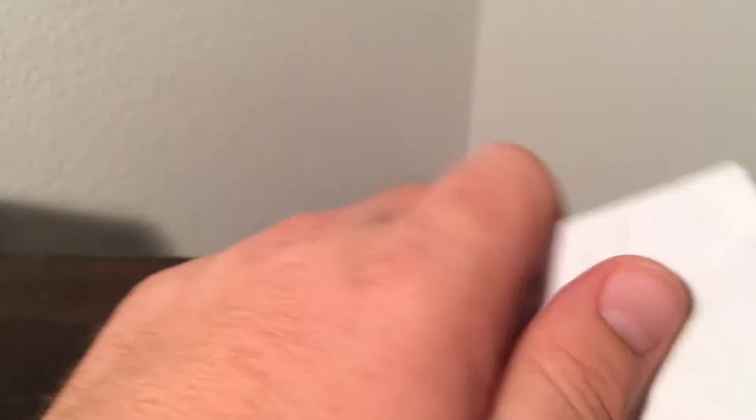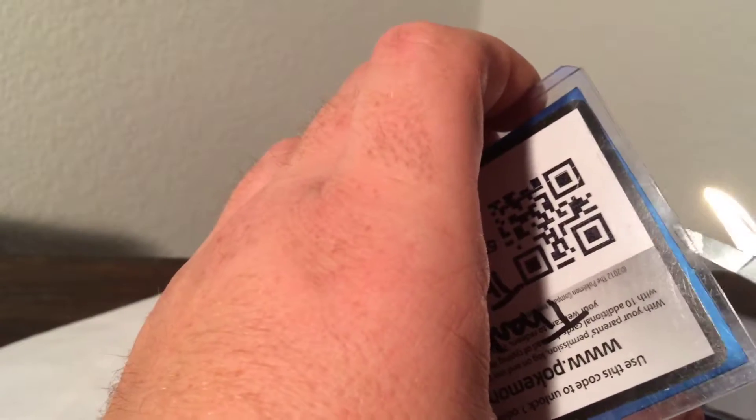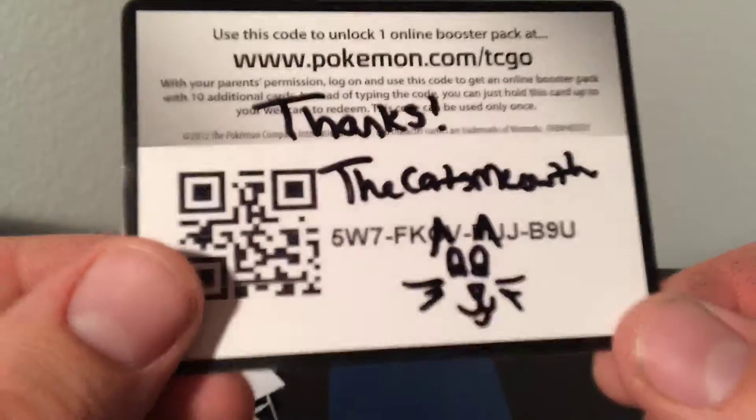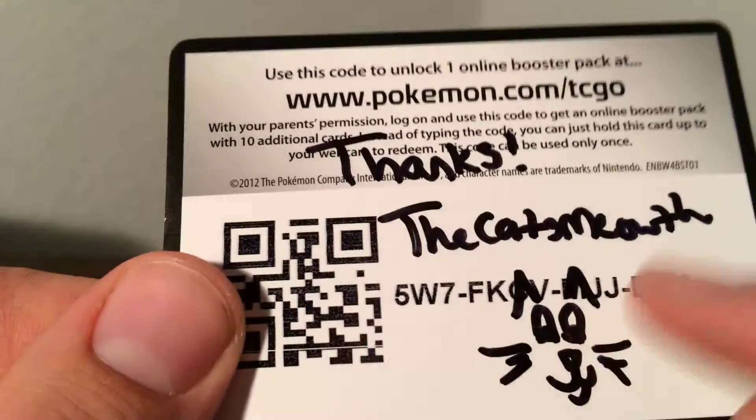And then this one is from the Cat's Meowth. She opened my trade up on her trade channel yesterday, so that was kind of cool to see. She's an awesome Pokétuber. She always does a free code with her trades. Let's see if I can't get this open. And for watching, I'll go ahead and just give you guys the code — looks like F-K-C-V-M-J-J. If you guys can get that code, tell me what you get in the comments section below.